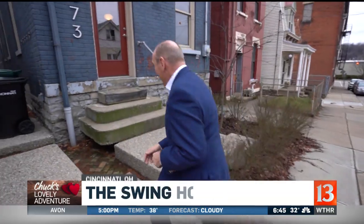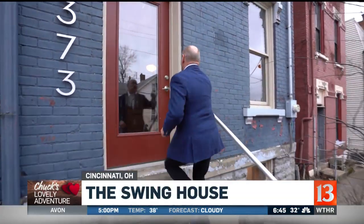From what I understand, we're at the most unique bed and breakfast in the world — the Swing House here in Cincinnati, and I cannot wait to see it.